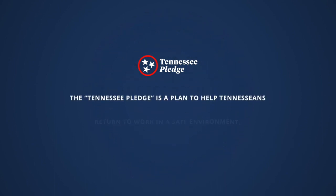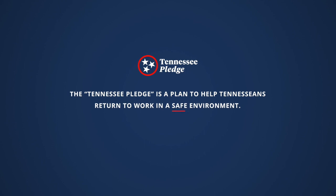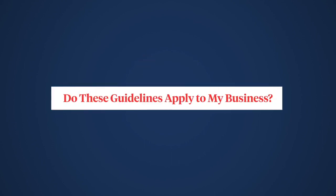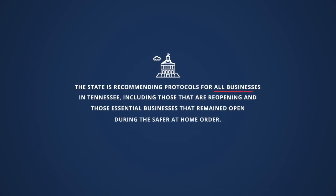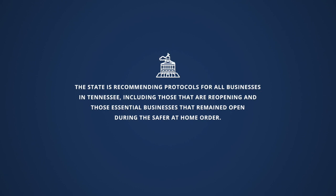The Tennessee Pledge is a plan to help Tennesseans return to work in a safe environment. Do these guidelines apply to my business? The state is recommending protocols for all businesses in Tennessee, including those that are reopening and those essential businesses that remained open during the Safer at Home order.